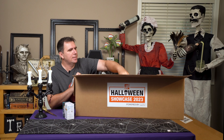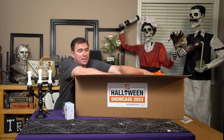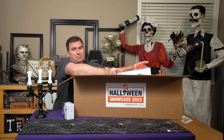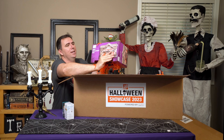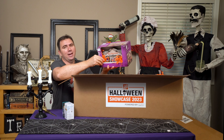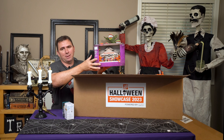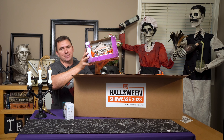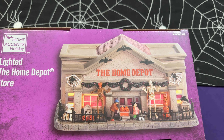I'm saving that skeleton for a little bit later because I know it's going to be a big mess getting it out. Look at this — we have a lighted Home Depot store. I've got to bring the camera in so you can get a closer look. This is the Home Depot village store, I suppose.